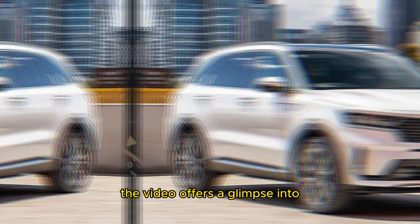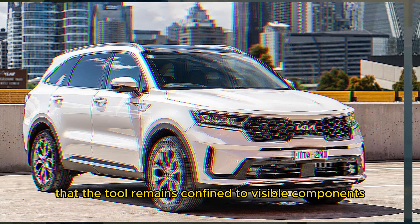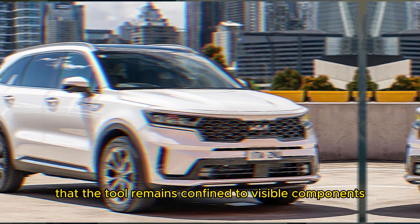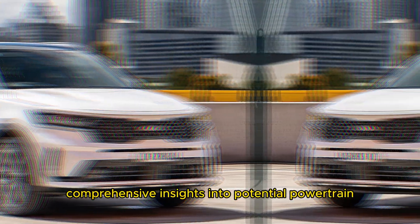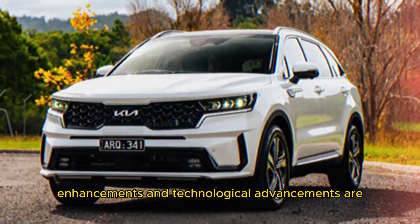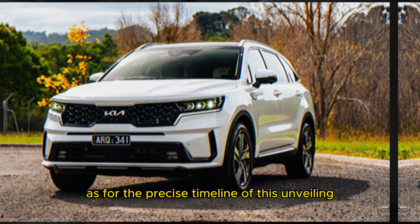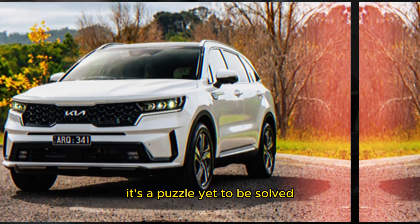A demonstration of the multiple surround-view cameras and their touchscreen control capabilities elevates the experience. Delving beneath the hood, the video offers a glimpse into the mechanical heart of the Sorento. However, it is essential to bear in mind that the tour remains confined to visible components. Comprehensive insights into potential powertrain enhancements and technological advancements are slated to emerge with the official unveiling.